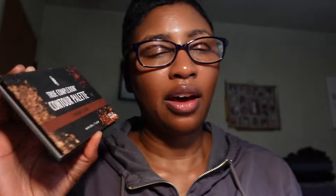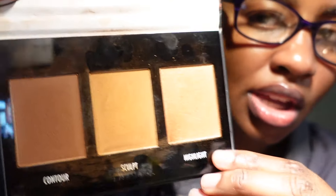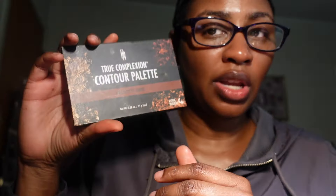I also have the Black Radiance True Complexion Contour Palette in Medium to Dark. I really only use two of the shades — the highlighter and the contour shade — and skip the middle one. I do like this palette and I'm keeping it.